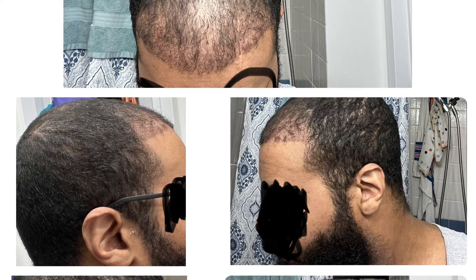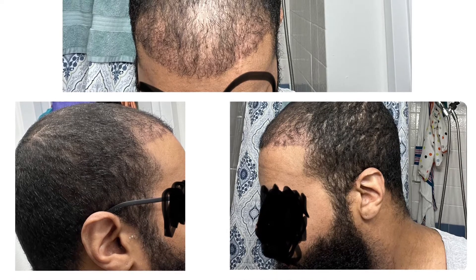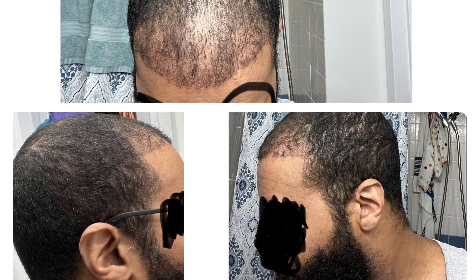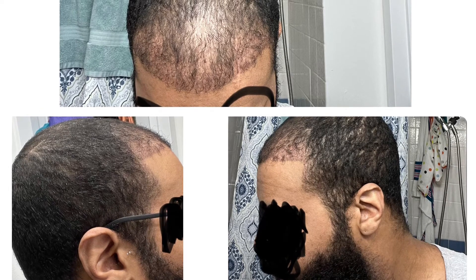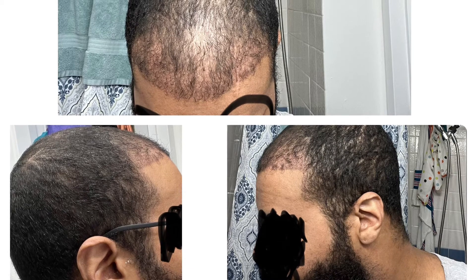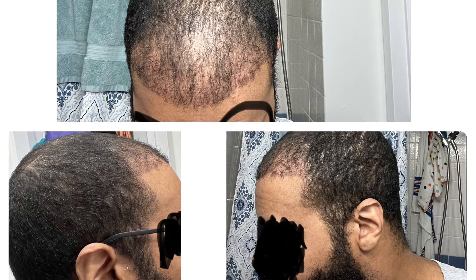As far as the routine: I am using Minoxidil every night before bed, mainly for the crown. I also take collagen about three times a week. I microneedle every Sunday. I take a daily vitamin, but I'm not taking Finasteride and I'm not taking any oils at the moment.